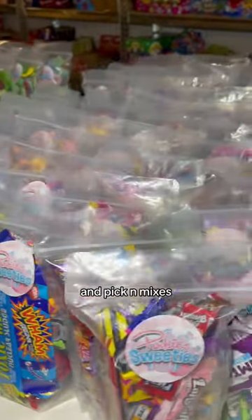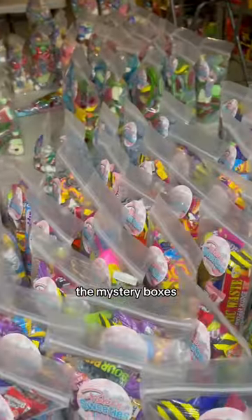Once the five pound candy scoops and pick and mixes were all done, it was on to the mystery boxes.